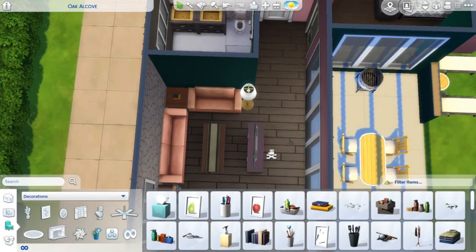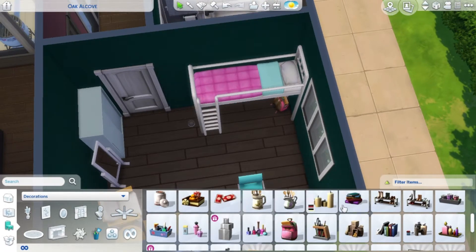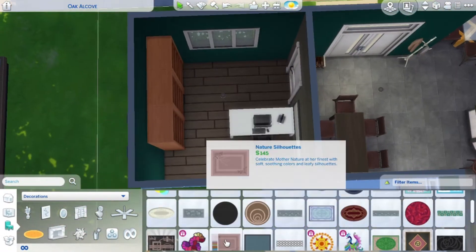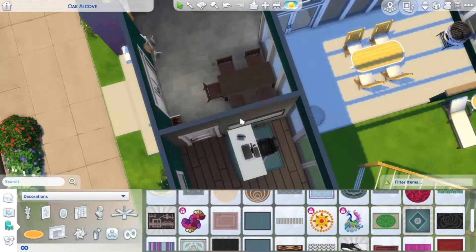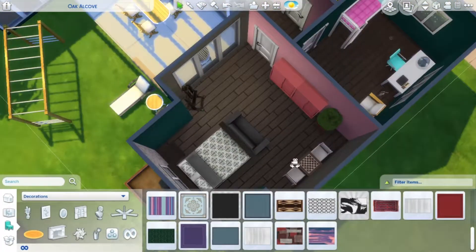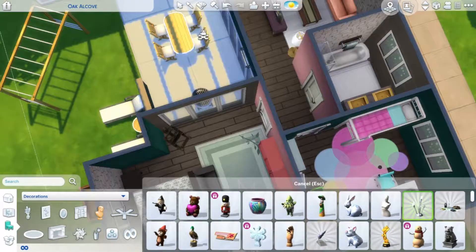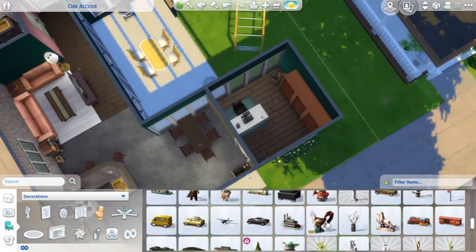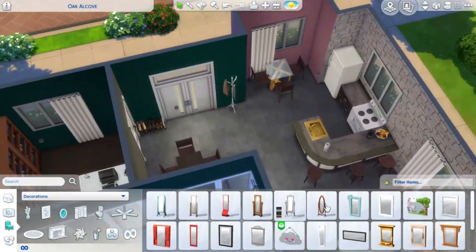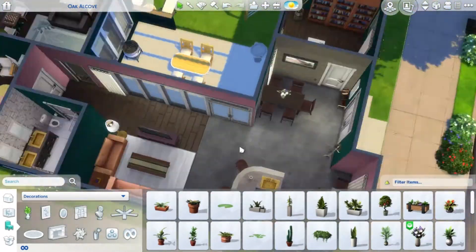Then I started on the decorations tab, putting down things that are nice to have but not strictly necessary. I really like decorating because it brings the whole build together. I placed rugs in the office, living room, and bedrooms. I struggled to find a rug that fit under the bed in the parents' bedroom, so I just gave up since there was already a rug in the couch and dresser area.